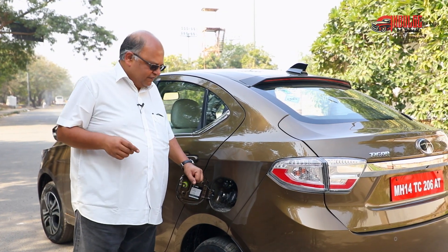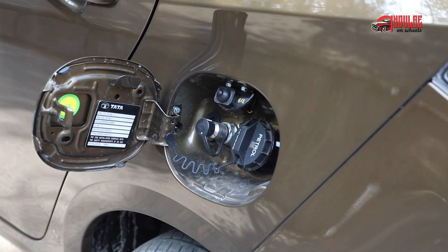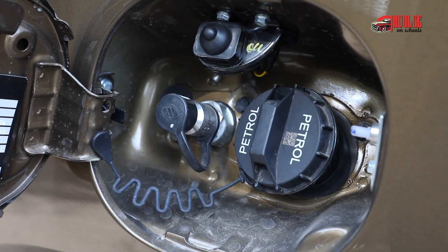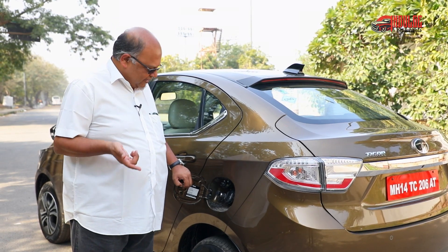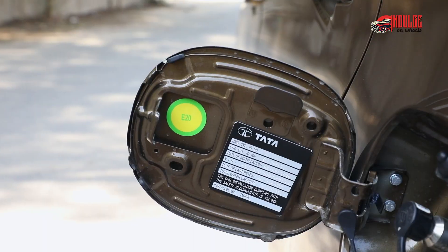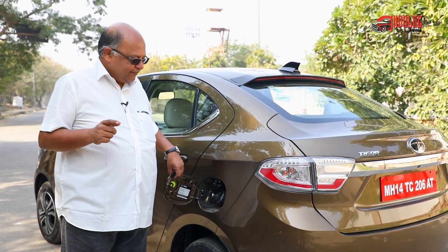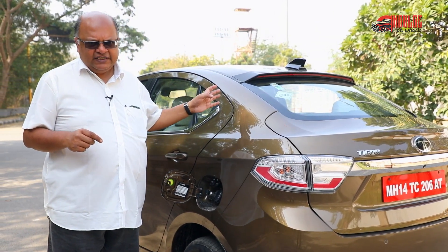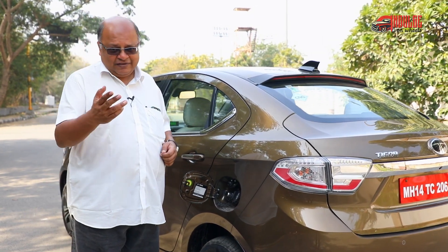I wanted to show you another unique feature. Normally I don't open the fuel filler flap and show you, but this is interesting. This has got a CNG filling point and a petrol filling point here. A lot of cars with CNG have that, but this engine is capable of running on ethanol blend 20% with petrol. The second very important thing is that if you open the fuel flap while your engine is running, the engine automatically switches off as a safety precaution. Now that's a great thing.